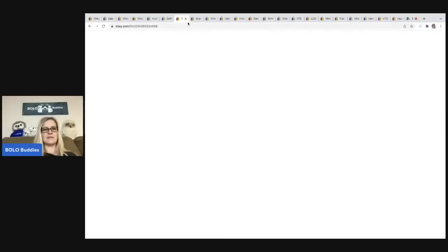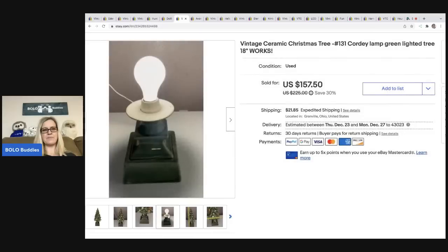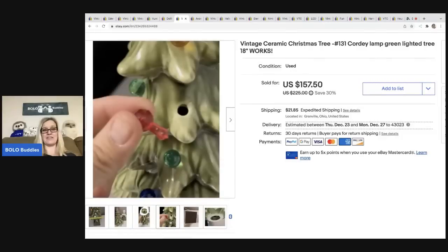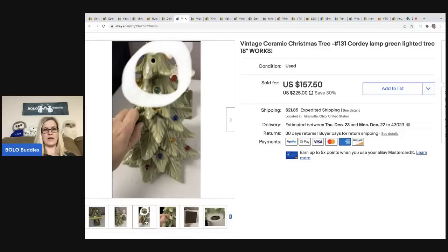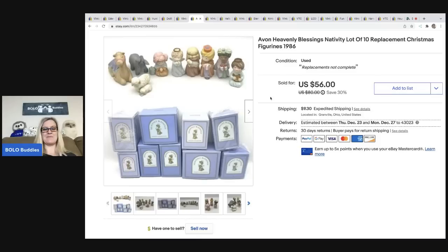The next item is this ceramic tree — a Cordey tree, C-O-R-D-E-Y, number 131. The base sits really high and I thought about keeping it, but was afraid I'd knock it over. It was missing one of the little light pegs. I got it at a garage sale for ten dollars and ended up selling it for $157.50, with the buyer all in for $207.41. I like selling ceramic trees but they're tough to ship — I wrapped this one tightly in bubble wrap with the base on.